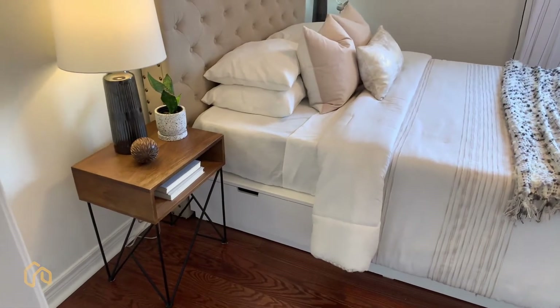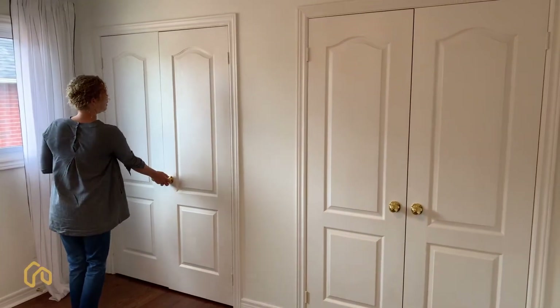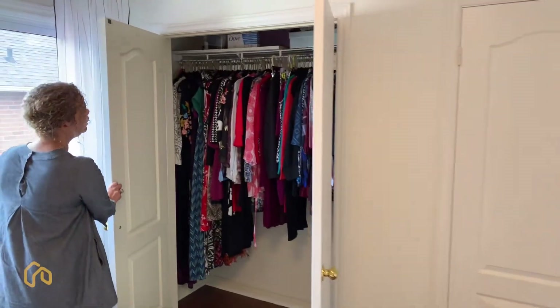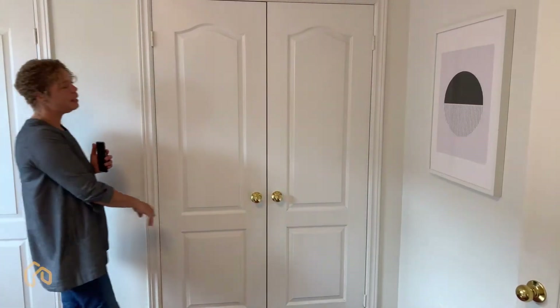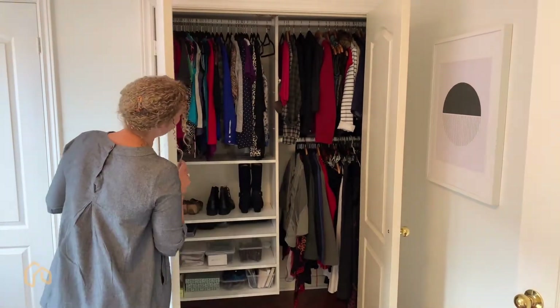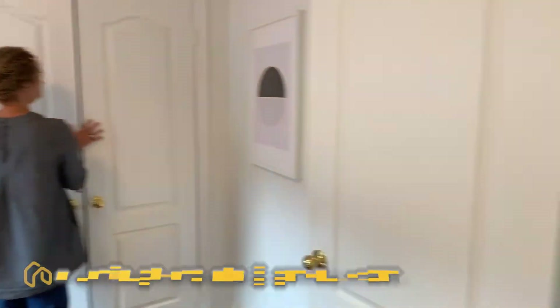We're calling this bedroom one. It's a nice big space. Double closets - look at how nice and neat this is. A double rod here, built-in closets. So great, so handy. Fantastic.